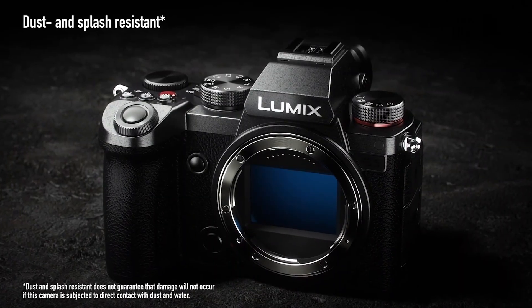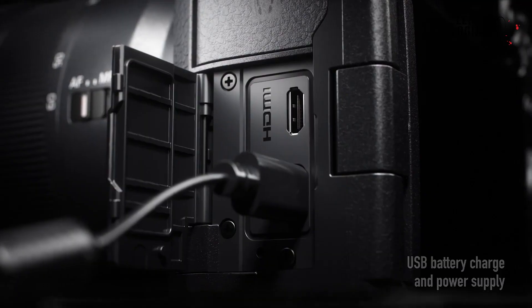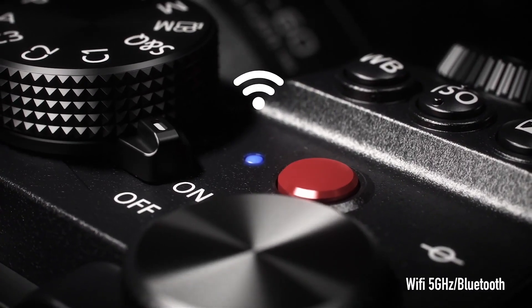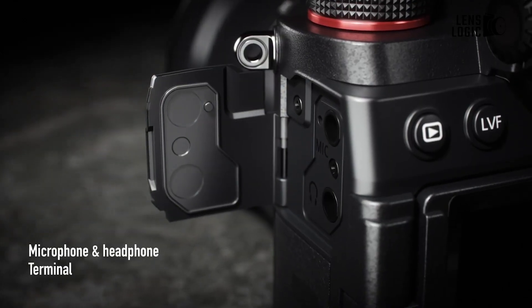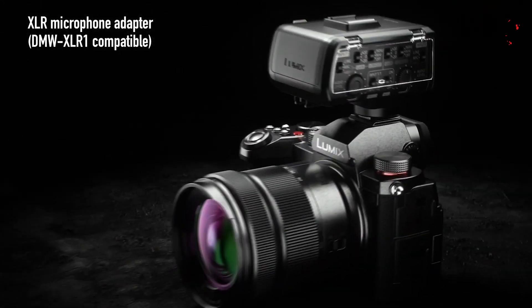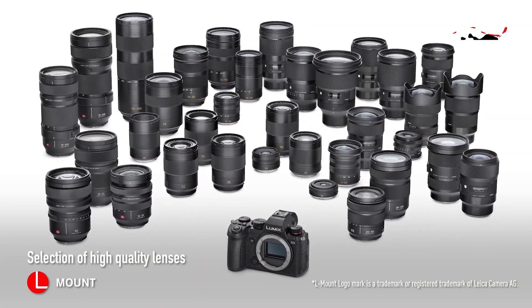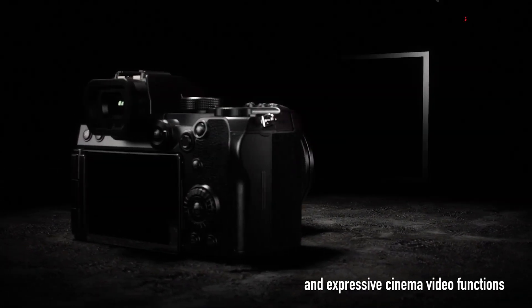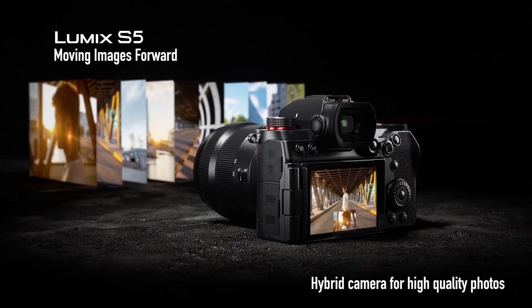Although it isn't freeze-resistant, the Lumix S5 is resistant to dust and water. It has many ports, one of which is the adaptable USB Type-C port, which can be used to power the camera while filming or to enable camera tethering for use as a webcam. To sum up, the Panasonic Lumix S5 boasts a full-frame sensor, an ergonomic body design, and exceptional video capabilities, making it a feature-rich camera that appeals to a wide variety of consumers with varying interests in photography and videography.